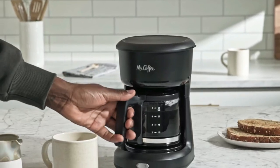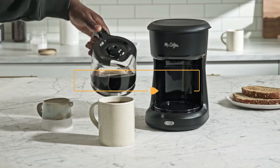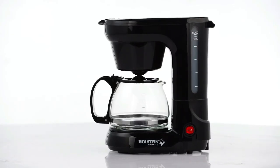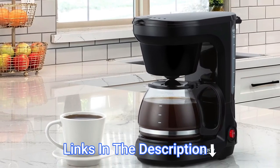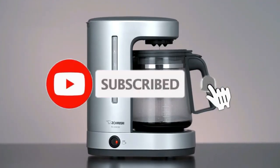Hey everyone, in this video we will look at the best 5 cup coffee makers in 2023. We have compiled this list based on performance, safety and price. If you want more product information, I have included links in the description box below. Like, comment and don't forget to subscribe. Now let's get started.